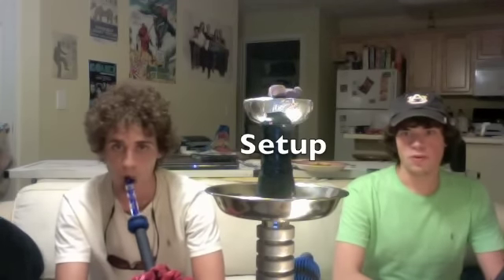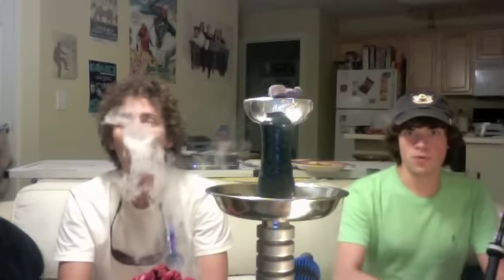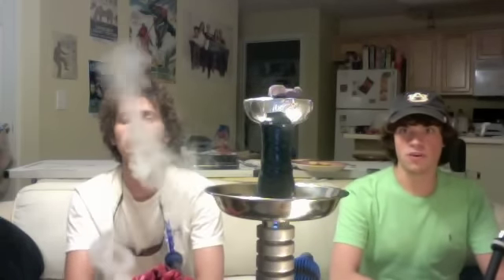All right, guys. Tonight we're smoking from our usual Myamontopolis four-hose hookah. Got our three and more hoses on here. Up on top, we're smoking from our Tangiers mini funnel with the coconut coals, as always, rocking our bowl on top. So tell us a little bit about the shisha, Chaz.